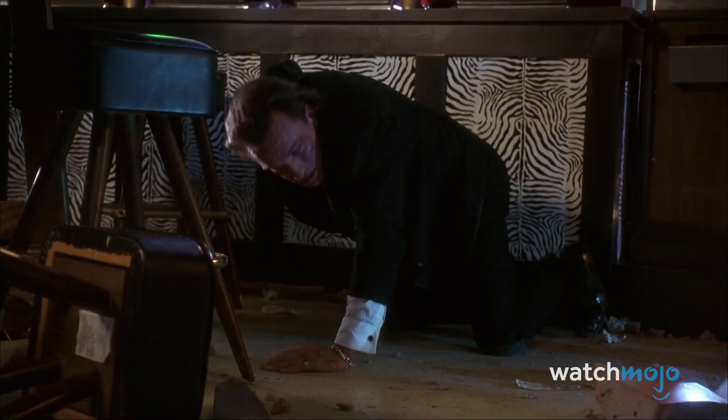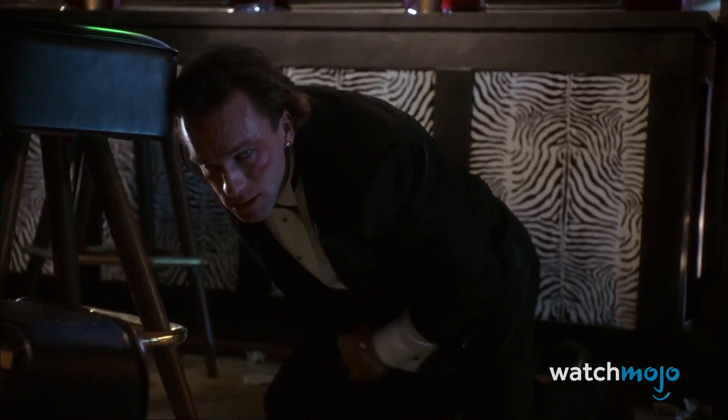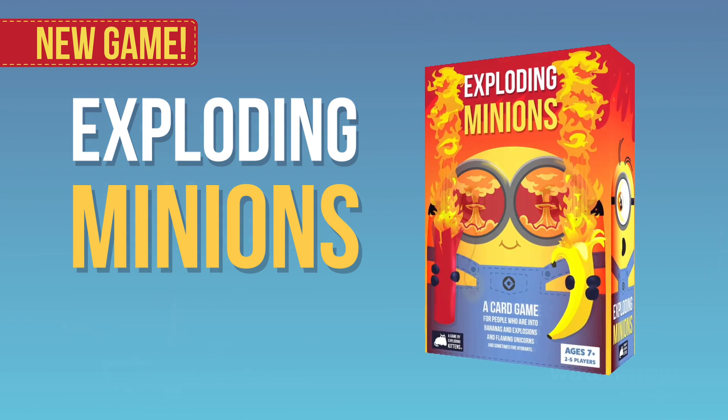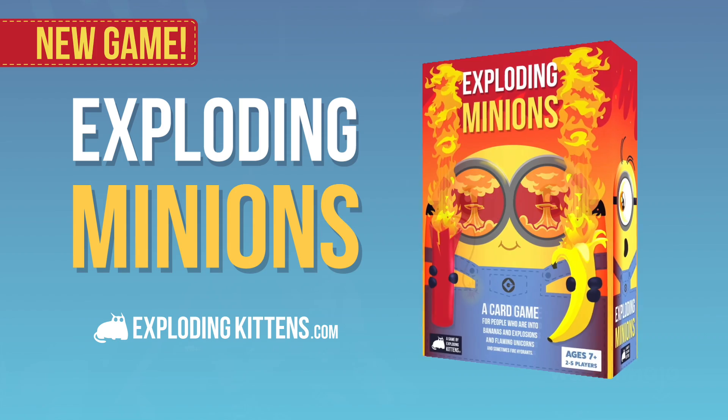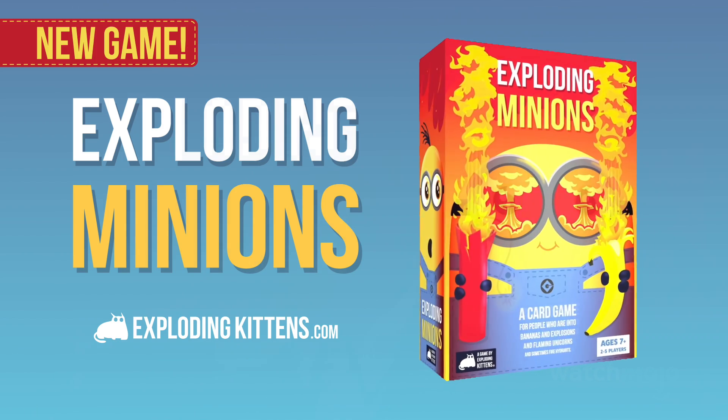Since you love explosions, we have the perfect explosive game for you. This video is brought to you by Exploding Minions, a new card game from Exploding Kittens. Get it now at ExplodingKittens.com.